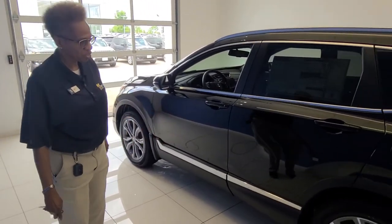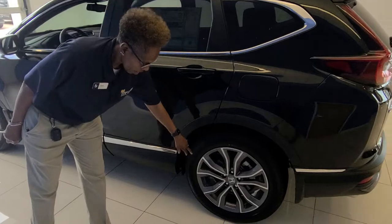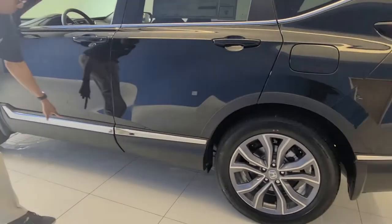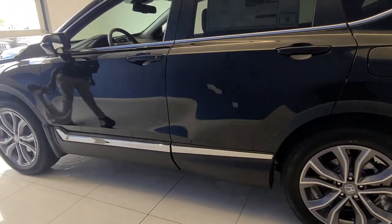There are some cosmetic features. We've got some nice aluminum alloy wheels. With the Touring, you get the chrome trim around the bottom edge there.